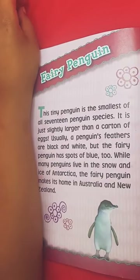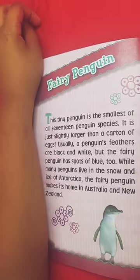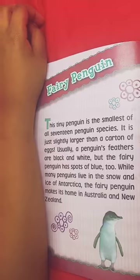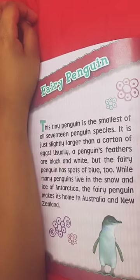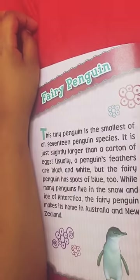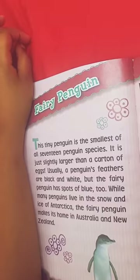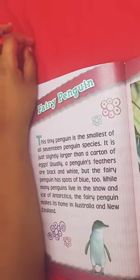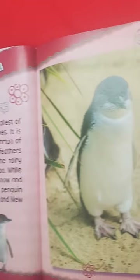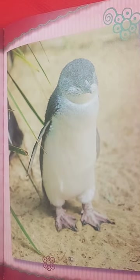This tiny penguin is the smallest of all 17 penguin species. It is just slightly larger than a carton of ants. Usually a penguin's feathers are black and white, but the fairy penguin has spots of blue too. While many penguins live in the snow and ice of Antarctica, the fairy penguin makes its home in Australia and New Zealand. This penguin is so small, and it's actually blue, not black.